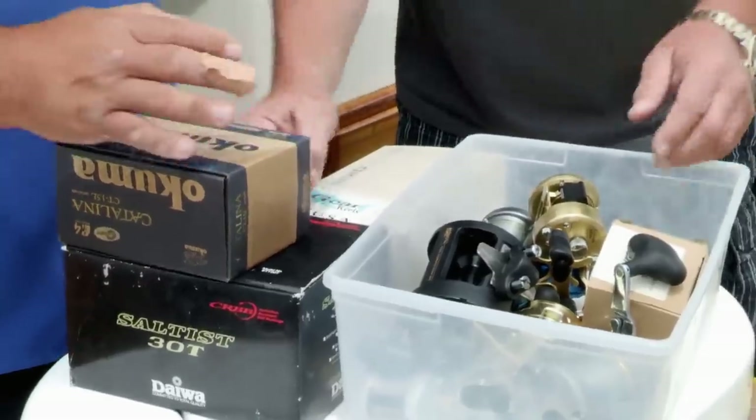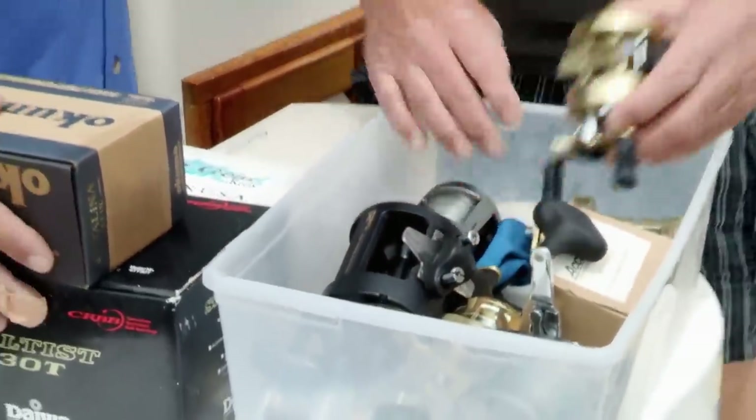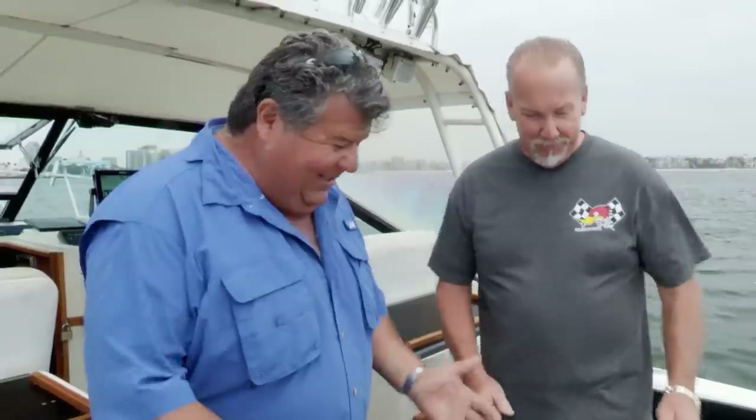We got 13 reels in here. This is great stuff. These are pricey. We're not even close to being done yet. Are you serious? There's more?